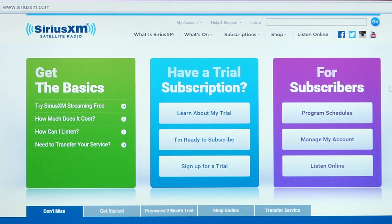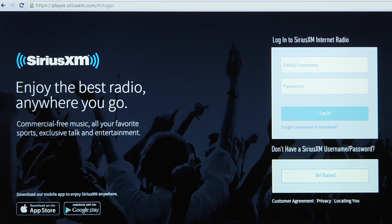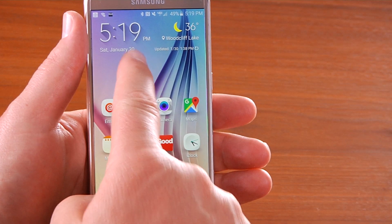Once your account is set up, you can log in on your computer to stream SiriusXM online, or download the free SiriusXM app to your smartphone or tablet.